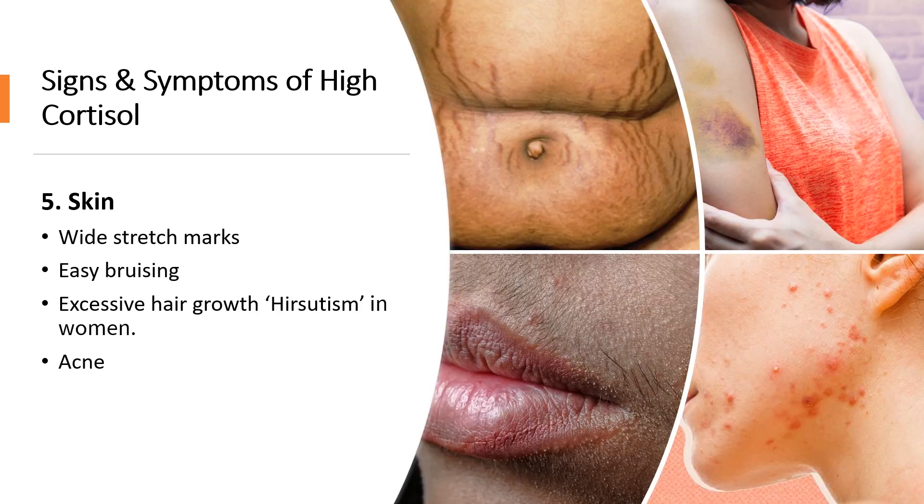Number five has to do with your skin. High cortisol levels can cause wide red or purple stretch marks on your thighs, abdomen, chest, and arms. It can also cause easy bruising, excessive hair growth in women, and acne.